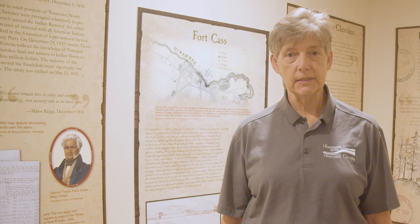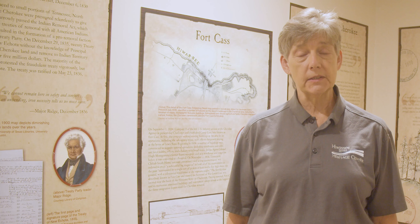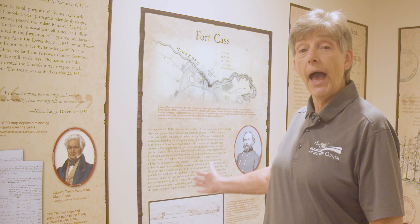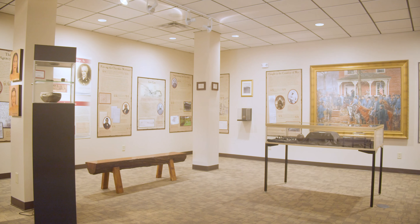There were three immigrating depots during the removal: Gunners Landing at present-day Gunnersville, Alabama; Ross's Landing at present-day Chattanooga, Tennessee; and Fort Cass, which was here at present-day Charleston. General Winfield Scott was stationed at Fort Cass. Every order for removal at all three immigrating depots went through General Winfield Scott. The panels behind me tell the story of events that went on during that time.